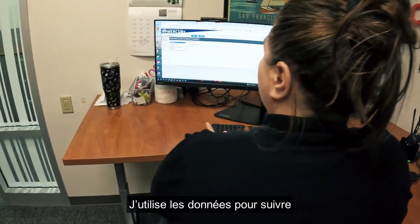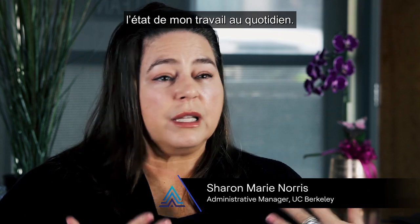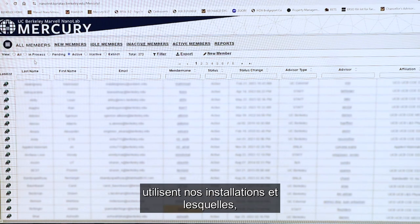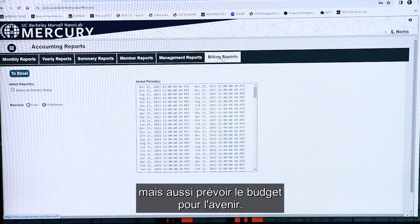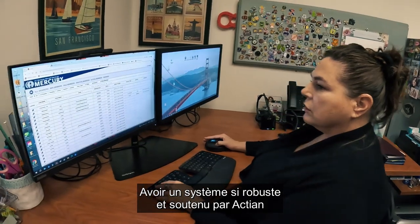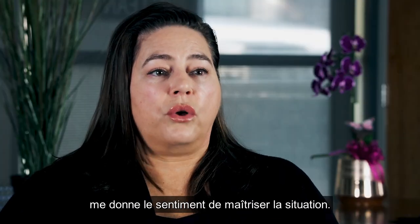I rely on the data to track where I am on literally a daily basis, because we have so many features — we can capture where we are in real time: how many members are active, which facilities they're using, but also budget to forecast where we're going. Having a system that is so robust and backed by Actian really makes me feel in control.